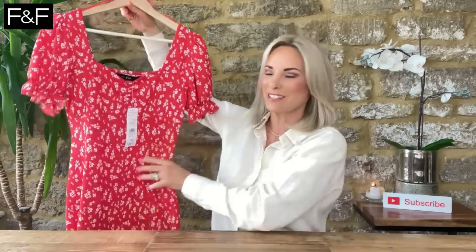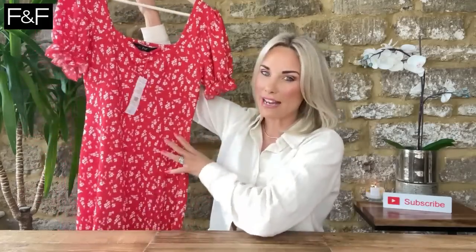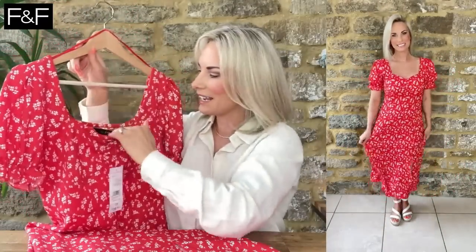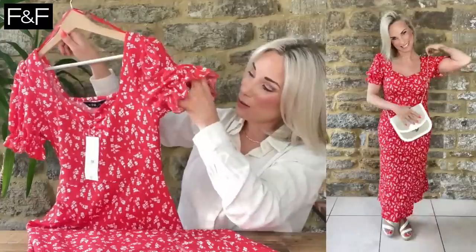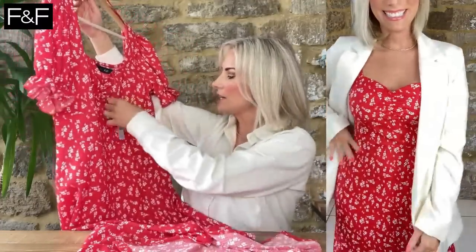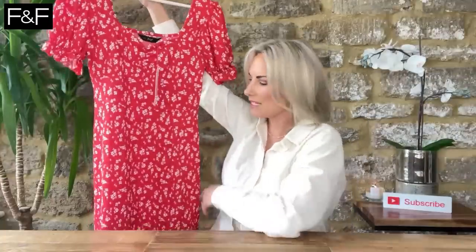I should probably have said at the beginning — this haul is 99.9% dresses. If you're not massively into dresses, hopefully I can encourage you. Believe it or not, I never wore dresses growing up — I was a real tomboy — and now I cannot get enough of them. This is the only pop of red in the haul and I thought it was fab. It's got a milkmaid neckline with a slight sweetheart dip which is very flattering, poofy little sleeves that just cover the top of the arm. It is 99% polyester, 1% elastane so it has stretch. £19.50 wearing a UK small. It's got a split at the front — a really nice day-shopping dress.